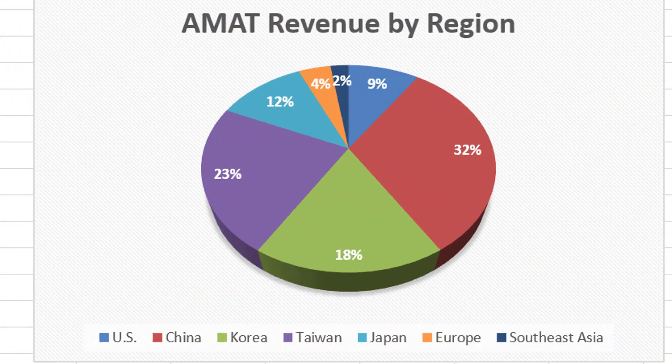The company is very well diversified in terms of currency. The revenue generated by region is quite a mix: 32% from China, 18% from Korea, 23% from Taiwan, 12% from Japan, and so on. The U.S. really only accounts for 9% of their revenues, so it's a good stock to have in your portfolio to balance out a lot of your U.S. equities.